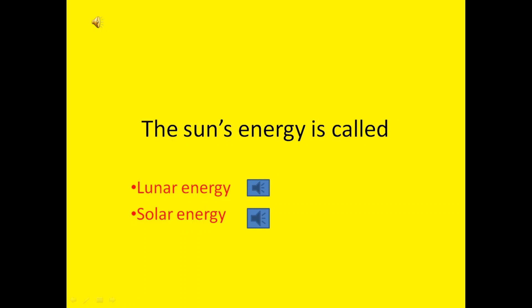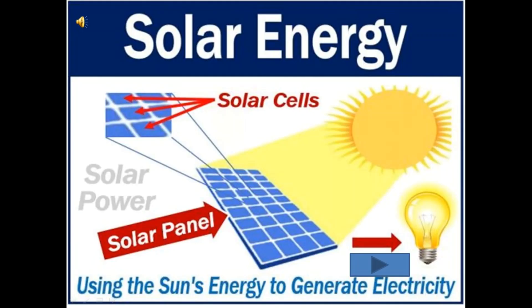The Sun's energy is called lunar energy or solar energy? Yes, the Sun's energy is called solar energy.